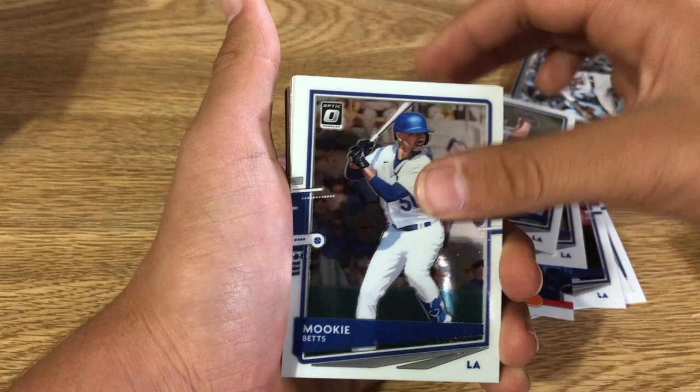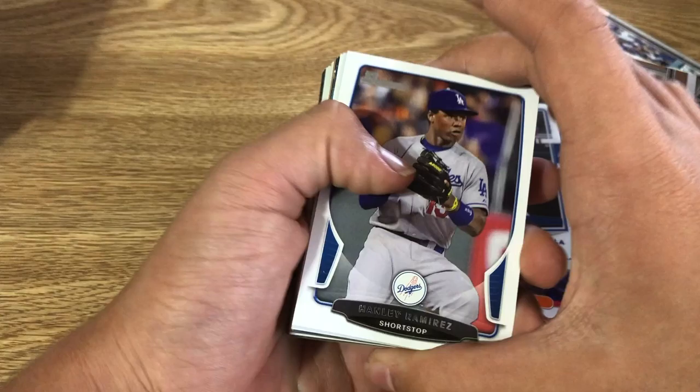From 2020 Optic, we got Cody Bellinger in Carolina blue — I think they're called Carolina blue — Max Muncie, Clayton Kershaw, Cody Bellinger diamond kings, Cody Bellinger, Max Muncie, Clayton Kershaw, Mookie Betts, and Cody Bellinger.